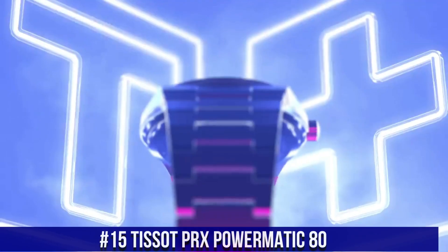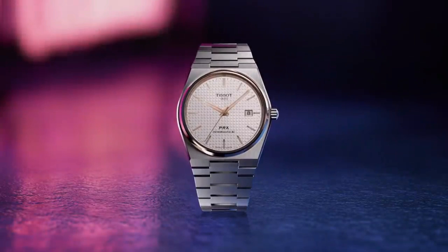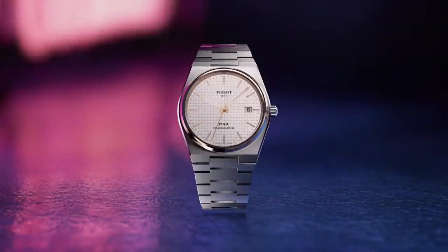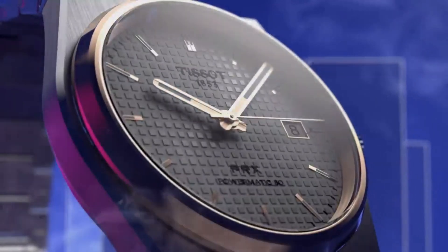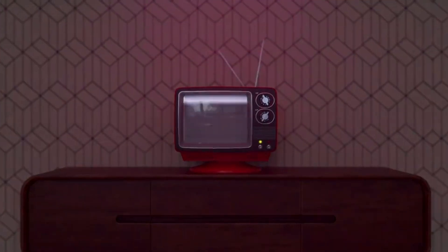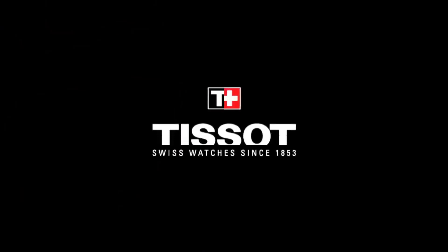Number 15. Tissot PRX Powermatic 80 Model T-137-407-1104-100. The watch itself is fantastic — gorgeous dial. Item Shape Round. Dial Window Material Type Sapphire Crystal. Display Type Analog. Clasp: Interchangeable Bracelet Butterfly Clasp with Push Buttons. Case Material Stainless Steel, Case Diameter 40mm, Case Thickness 10.93mm. Band Material Stainless Steel, Band Size Men's Standard, Band Width 12mm, Band Color Gray. Dial Color Blue. Bezel Material Stainless Steel, Bezel Function Stationary. Calendar Date. Movement Swiss Automatic. Water Resistant Depth 330 feet.